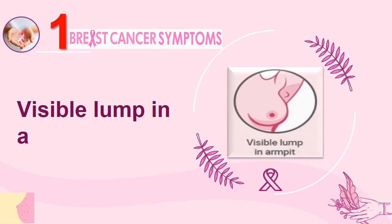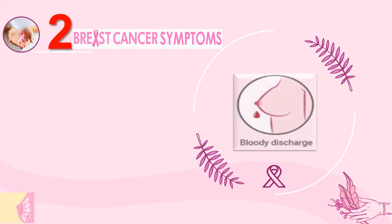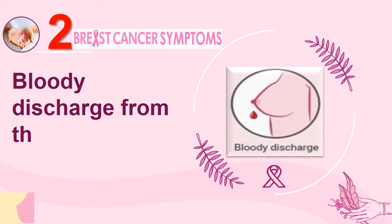Number 1: Visible Lump in Armpit. Number 2: Bloody Discharge from the Nipple.